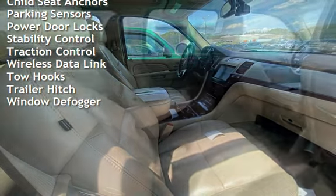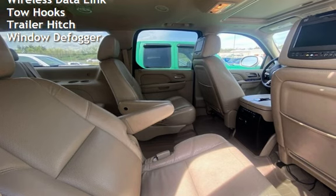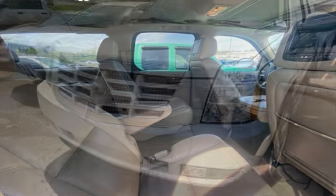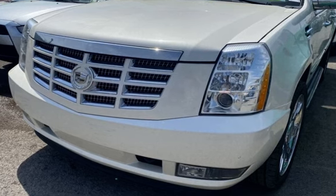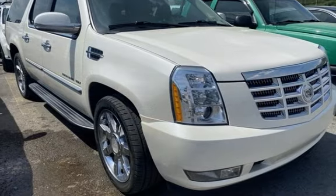Additional features include blind spot safety, child seat anchors, parking sensors, power door locks, stability control, traction control, wireless data link, tow hooks, trailer hitch, and window defogger.